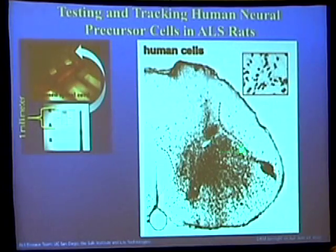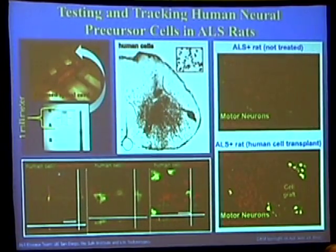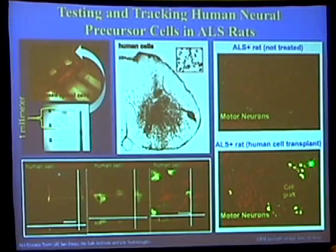Using this technique, we demonstrated very robust survival and migration of human spinal stem cells injected into the ventral horn, indicated by black dots — these are human cells in ALS rats at 8 to 10 weeks after injection. A subpopulation of these cells became neurons, indicated by red, and another subpopulation became astrocytes, co-localized with a human-specific marker shown in green. Importantly, ALS rats receiving the graft showed higher numbers of surviving alpha motor neurons, corresponding with better neurological outcomes compared to animals that received no cell grafts.